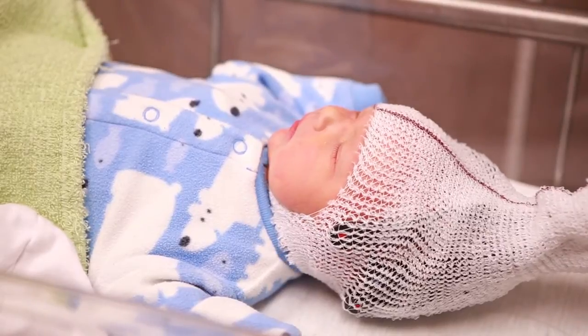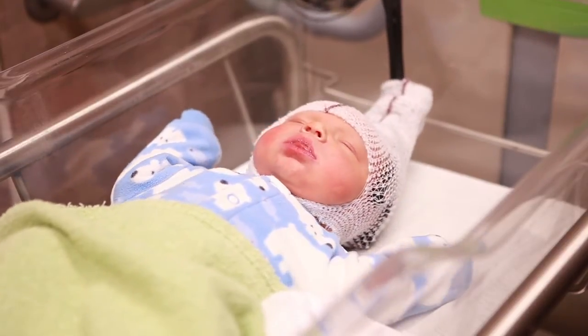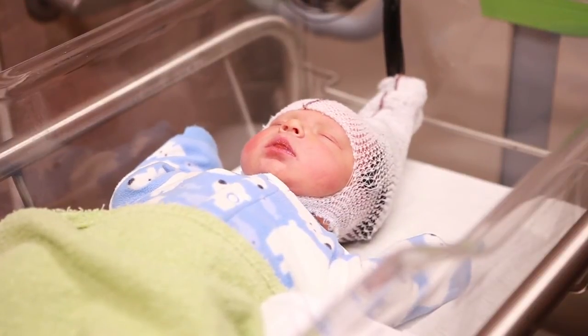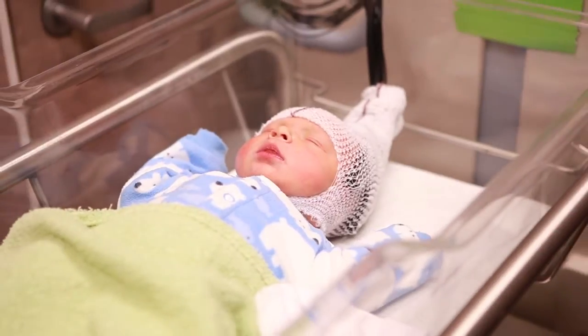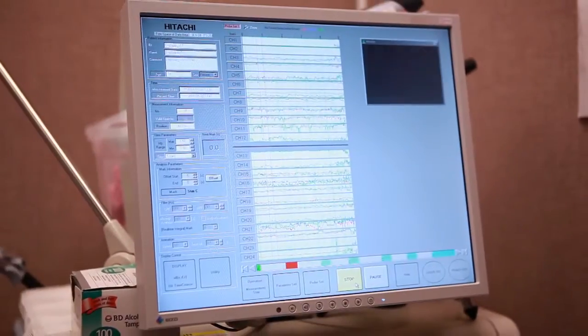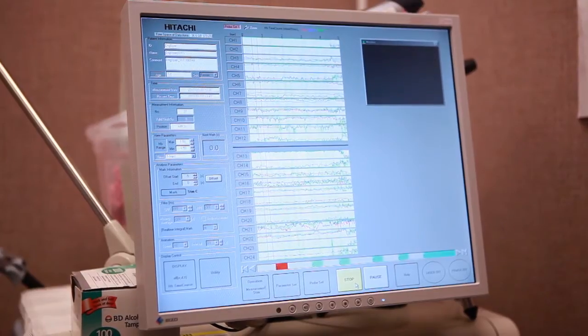I'm just going to check on the machine to make sure we've got good activation. What's going to happen is I'm going to play different languages — we're going to hear English and we're going to hear Spanish — and the whole time on this machine we're going to be monitoring what's going on in his brain. Essentially, we think babies know a lot about the rhythm of language when they're born. They don't know that much about the sounds of language, but the rhythm is really important.